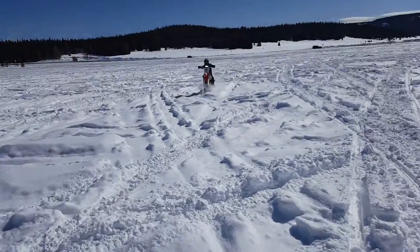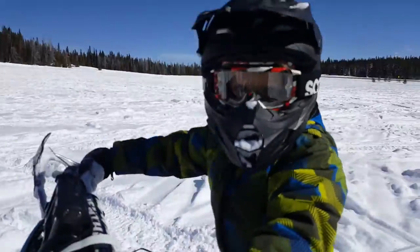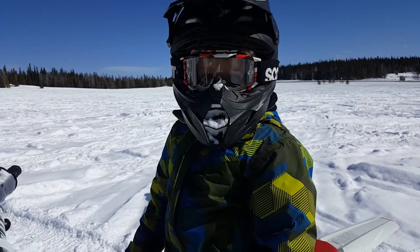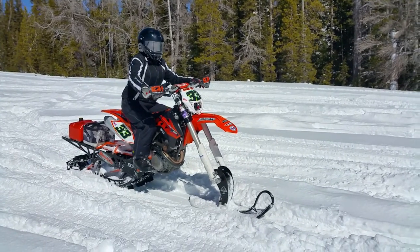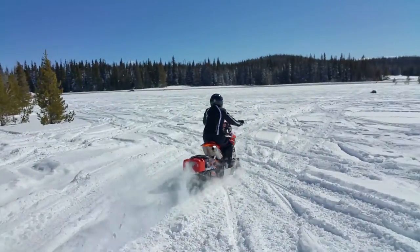You'll hear Kyler's voice coming up. 'How was it?' 'Fun.' 'Fun? You done?' 'Yeah.' This is my wife, Chantel. It was getting pretty warm.